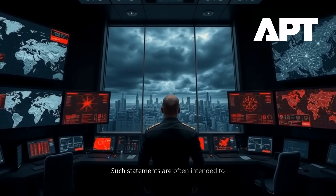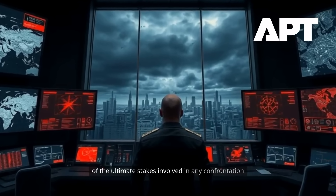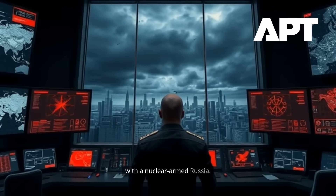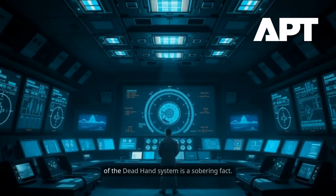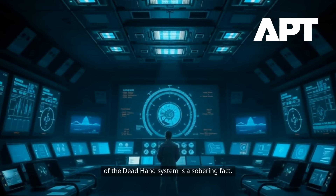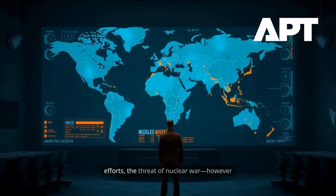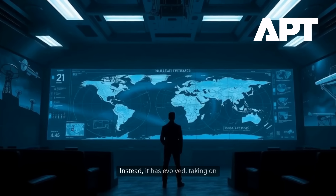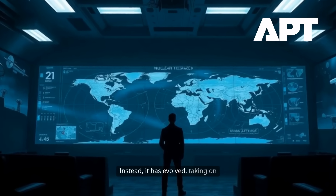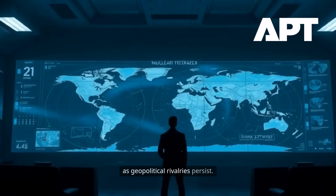Such statements are often intended to signal resolve, to remind adversaries of the ultimate stakes involved in any confrontation with a nuclear-armed Russia. For the rest of the world, the existence of the Dead Hand system is a sobering fact — a reminder that, despite decades of arms control agreements and diplomatic efforts, the threat of nuclear war, however remote, has not disappeared. Instead, it has evolved, taking on new forms as technology advances and as geopolitical rivalries persist.